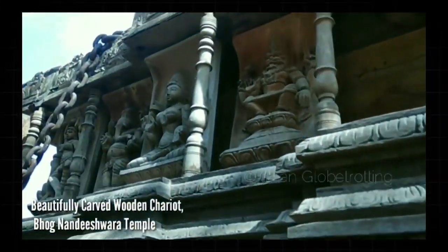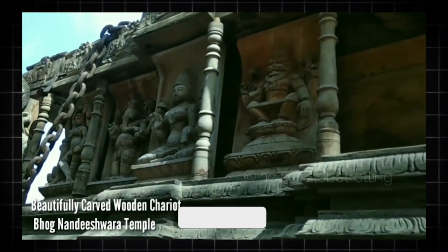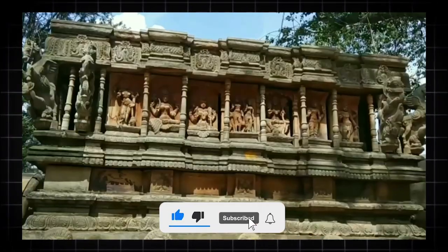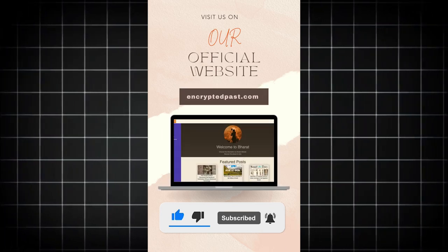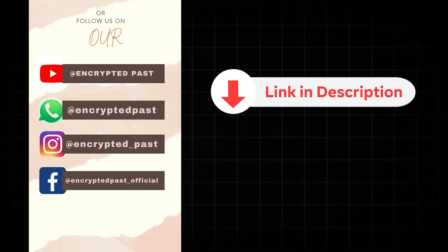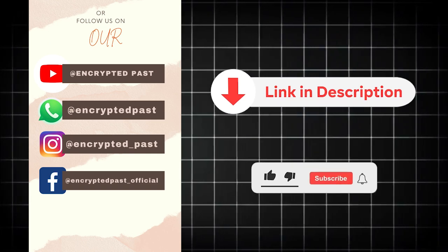How did you like the chariot and its incredible design and carvings? Please share your thoughts in the comment box. For more details, visit our website or Instagram channel — links are available in the description box. Don't forget to like and subscribe to our channel.